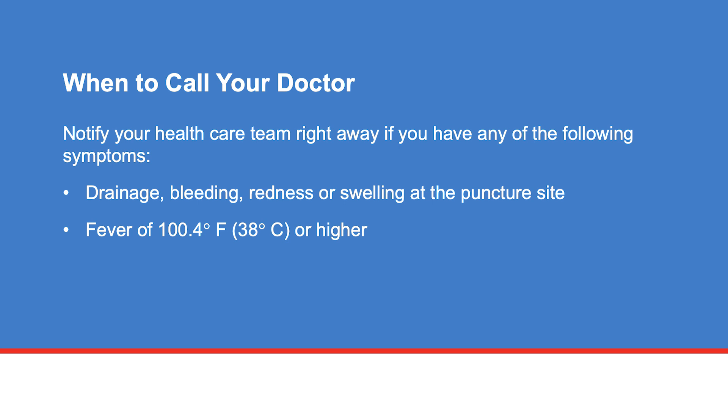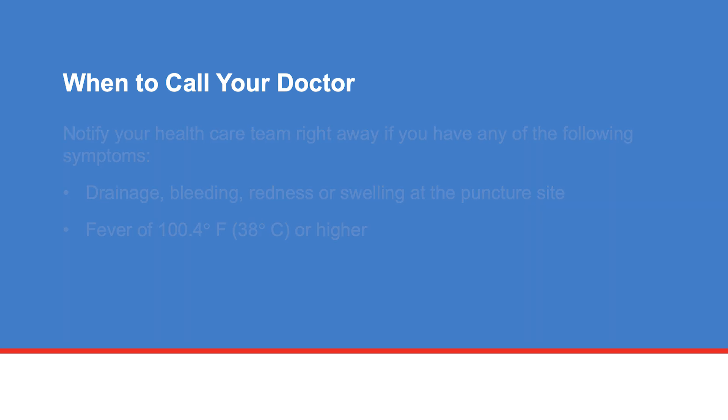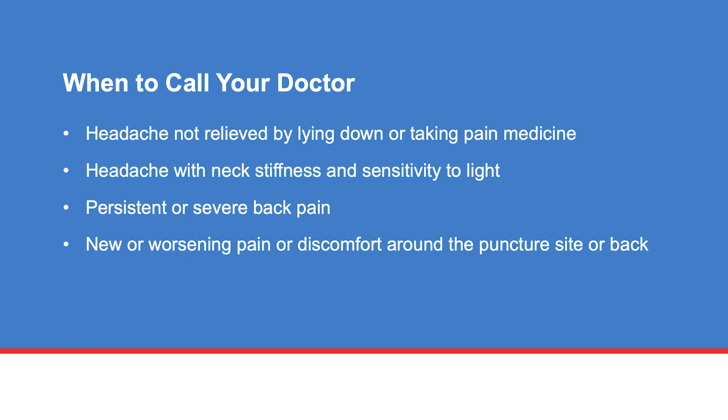Notify your health care team right away if you have any of the following symptoms: drainage, bleeding, redness, or swelling at the puncture site; a fever of 100.4 degrees Fahrenheit (38 degrees Celsius) or higher. Call your doctor if you have a headache not relieved by lying down or taking pain medicine, a headache with neck stiffness and sensitivity to light, or persistent or severe back pain, or new or worsening pain or discomfort around the puncture site or back.